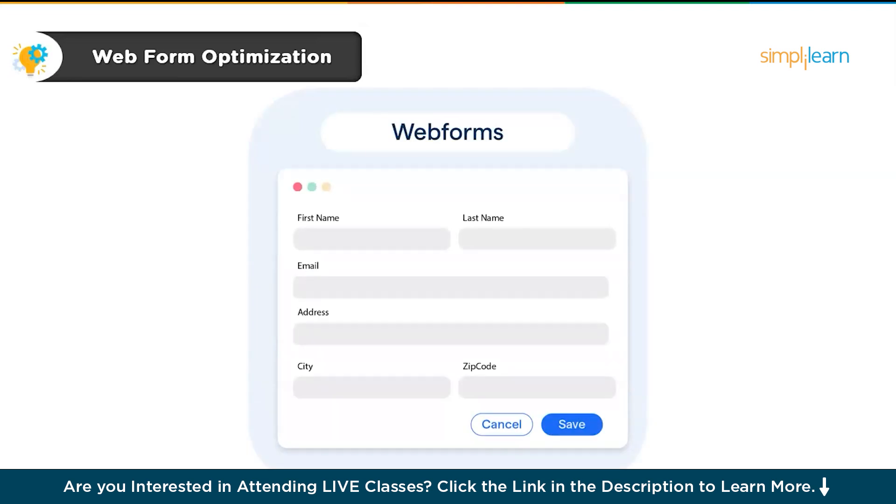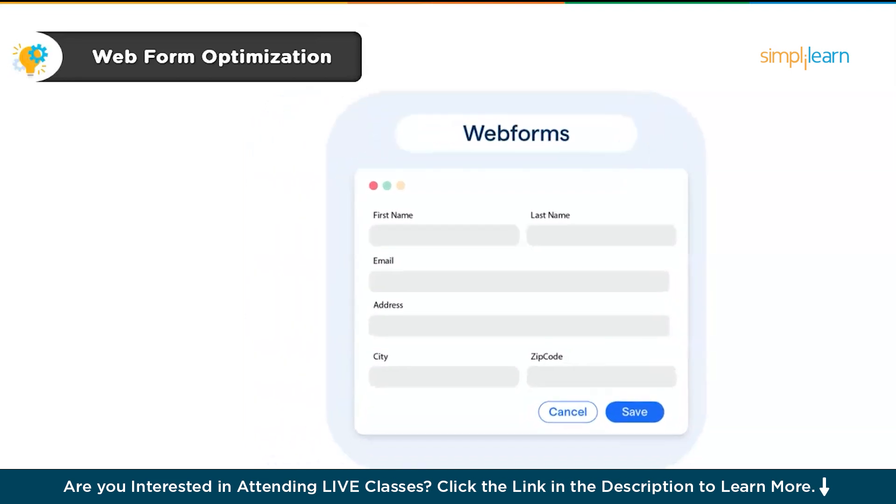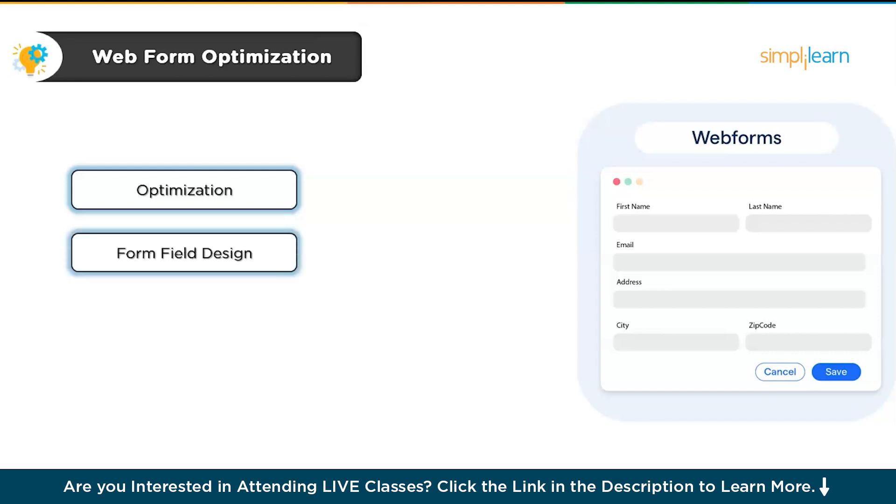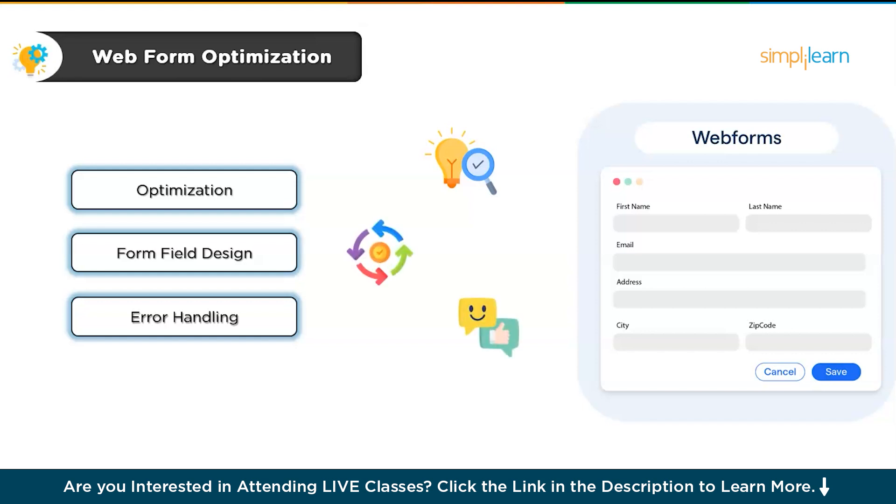Next on our list is web form optimization. Web forms are something we all use — whether it's signing up for a website or making an online purchase. But how many times have you abandoned a form because it was too complicated or confusing? For this project, you'll take a complex web form like a registration or checkout form and optimize it for a better user experience. The goal is to simplify everything: reduce the number of fields, give clear instructions, and make sure the form flows logically. Focus on form field design — clearly labeled and easy to fill out — and don't forget about error handling. You'll learn the importance of clarity, consistency and feedback, which are key principles for improving any form.